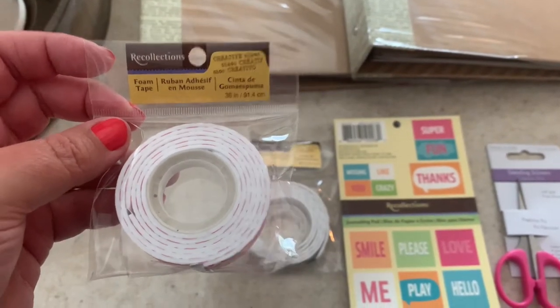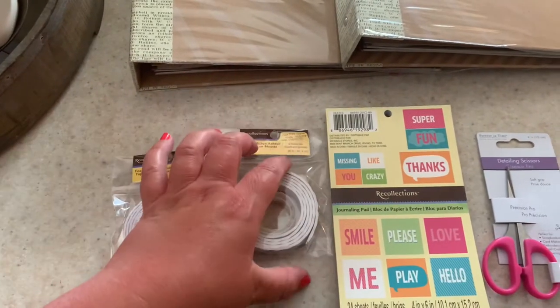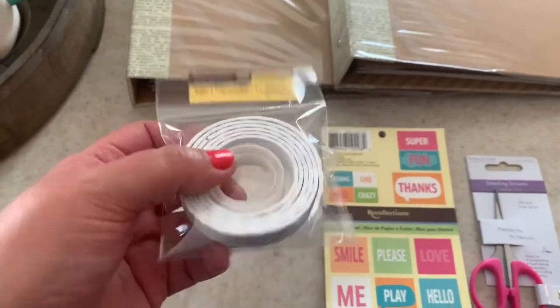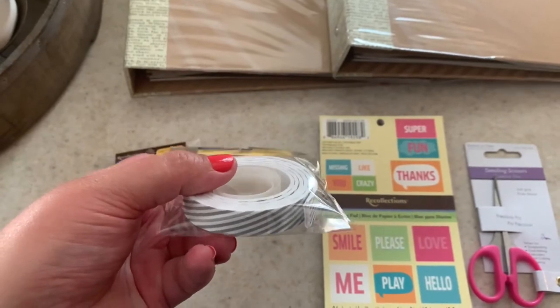You get a total of 36 inches of foam tape. And then this one is the same thing but it's gray and white striped.